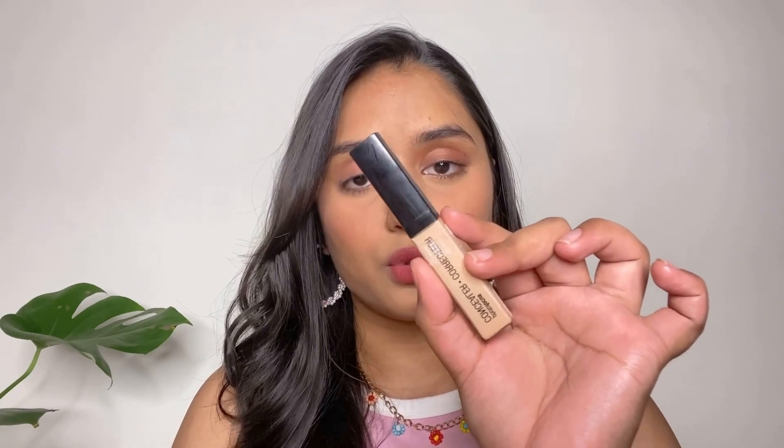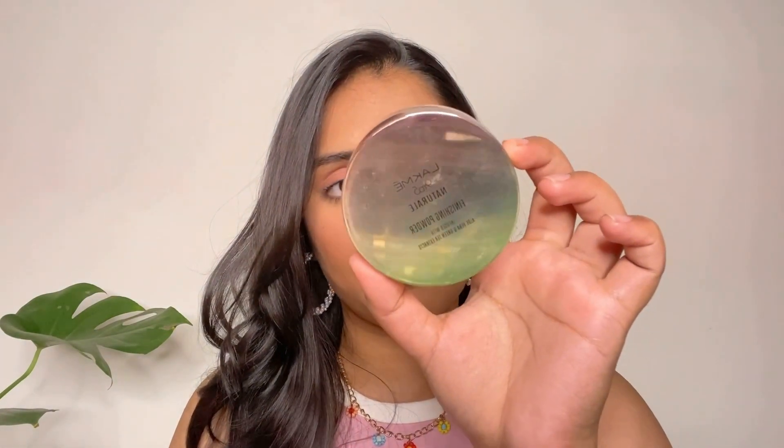The Maybelline Fit Me Loose Setting Powder is my favorite setting powder — you can see I mostly use it in my videos and I love it so much. Next is this Wet n Wild Photo Focus Concealer. I haven't used it yet but a lot of YouTubers recommended it, so I had to buy it and I'll review it soon. I also bought the Lakme 9 to 5 Natural Setting Powder — I used it once and I feel it's a little patchy and the packaging is really messy.